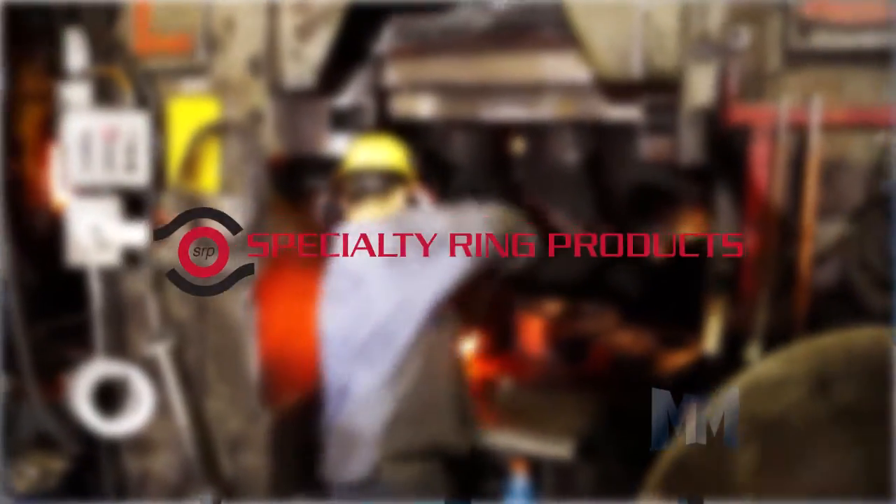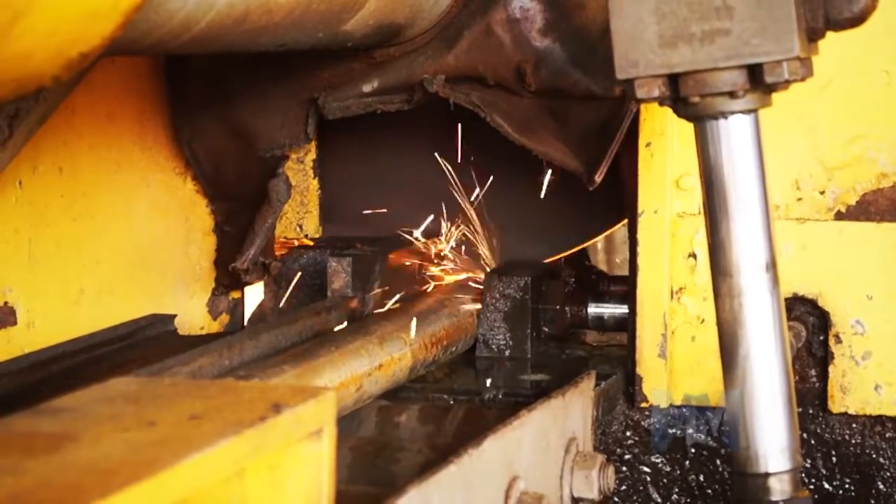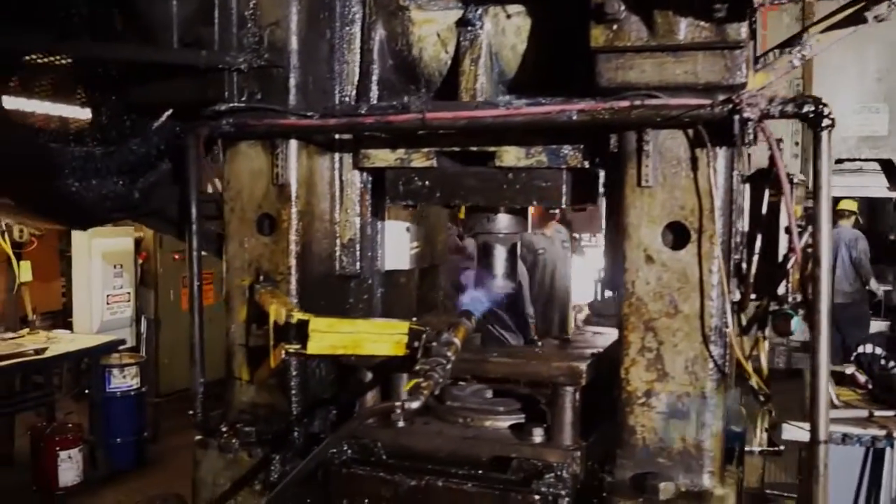Since 1890, this family-owned business has been forging seamless rolled rings and near-net shapes with the most powerful state-of-the-art equipment and a pledge to deliver the best products and services in the industry.